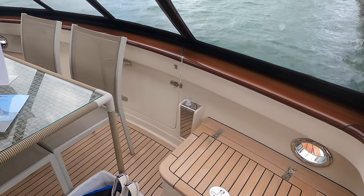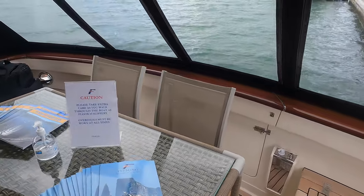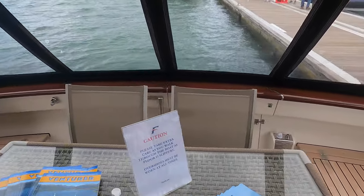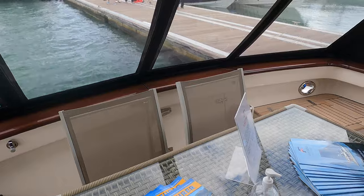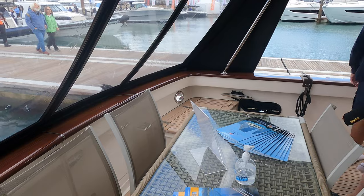Today you join me on board a stunning brand new Fleming 55. During this yacht tour we will of course be checking out all of the main areas aboard this stunning trawler yacht, including the engine room and pilot house, so please make sure that you stay tuned.